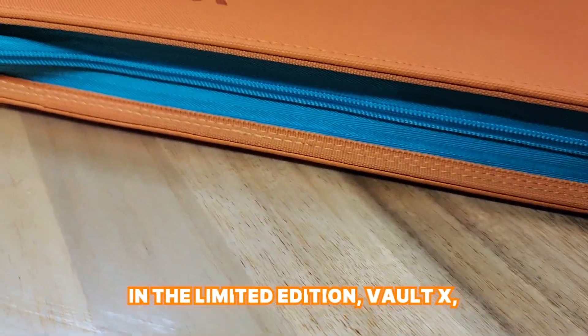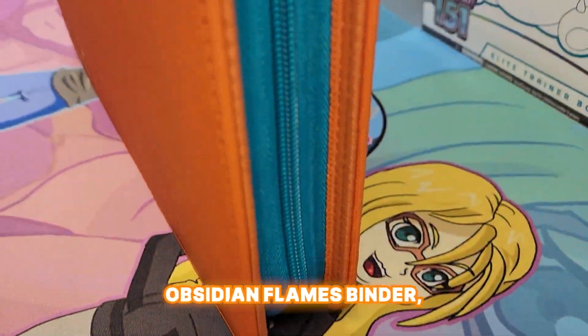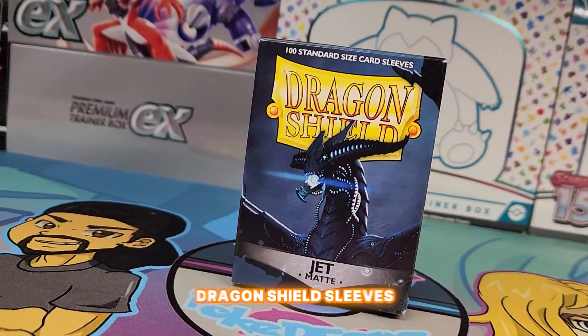We put this set in the limited edition Voltex Obsidian Flames binder and the cards are in Jet Dragon Shield sleeves.